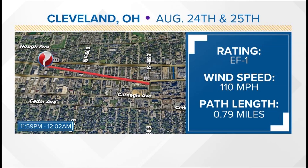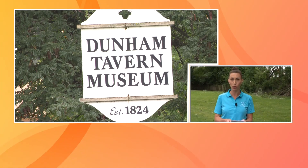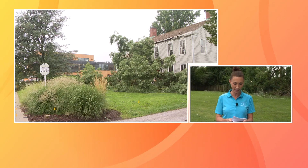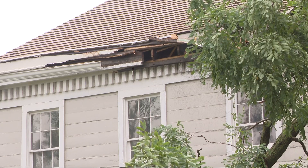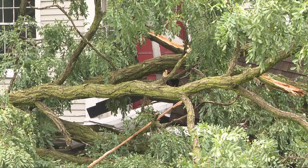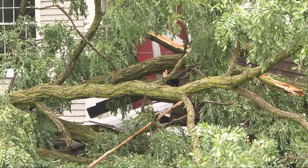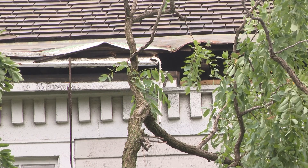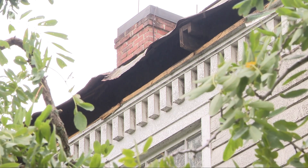Just west of here is where the tornado initially touched down, and that is the Dunham Tavern Museum, the oldest standing building in the city of Cleveland. You can see large trees down and damage to the roof of the tavern. Three News has learned the power has been shut off with no word on when it could be restored. There was supposed to be a major fundraiser there tomorrow, with a big beautiful tent sitting out back, but they are asking people to keep an eye on social media for updates on that event.